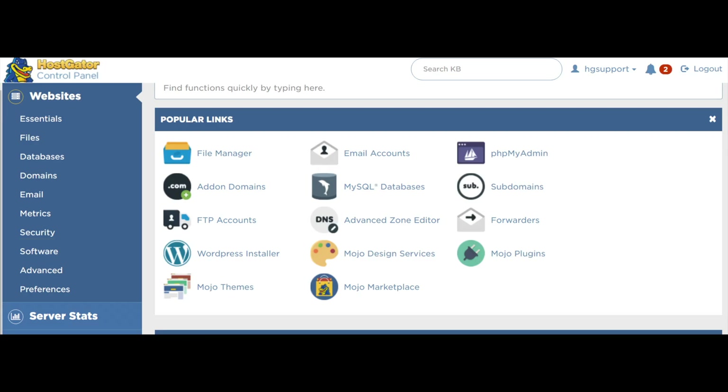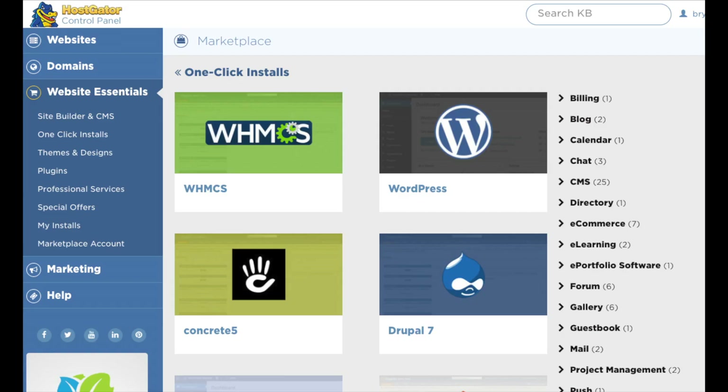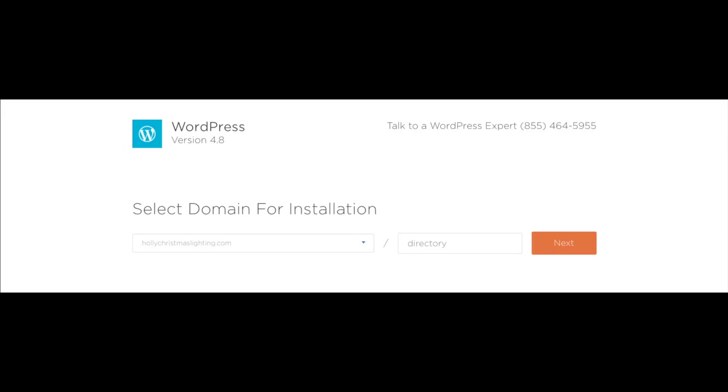Once you are logged in, we want to install a website builder to start making your website. You will see one-click installs and next to it WordPress. Click WordPress if you'd like to create your site via WordPress. If you want to use something other than WordPress, click on one-click installs and a bunch of site builders and content management systems will pop up. For the remaining part of this tutorial I am going to go over how to make your website with WordPress, as this is the most popular website building platform. Select WordPress, then choose your domain name from the drop-down.